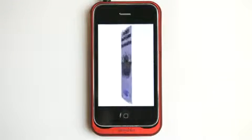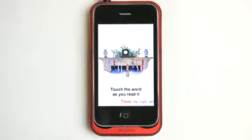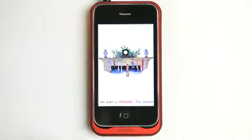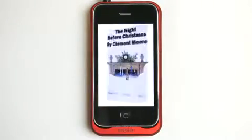Now I can also read this myself by clicking All Read, and then I just touch as I read each word. 'Twas the night before Christmas and all through the house, not a creature was stirring, not even a mouse. And then tap and go back to the menu.